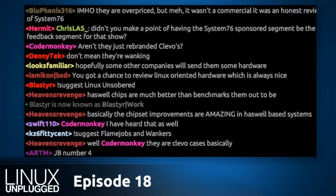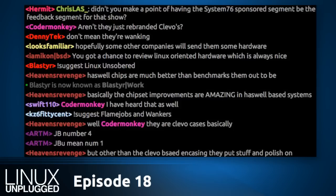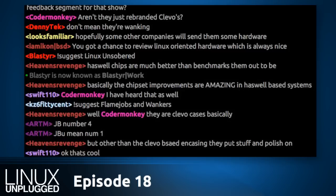They're Clevo-based, but there's a lot of extra stuff you're not seeing. There are changes at the hardware level, plus the support angle, which matters a lot to some folks. What I come back to is that voting with your wallet is the strongest statement Linux users can make — there is nothing more powerful than Linux users voting with their wallet.